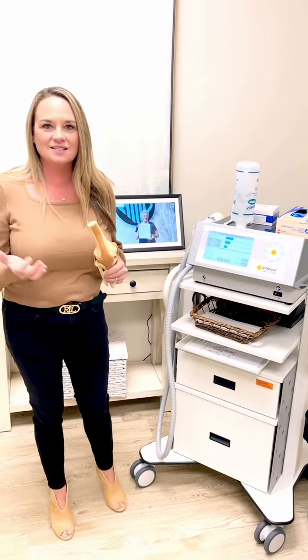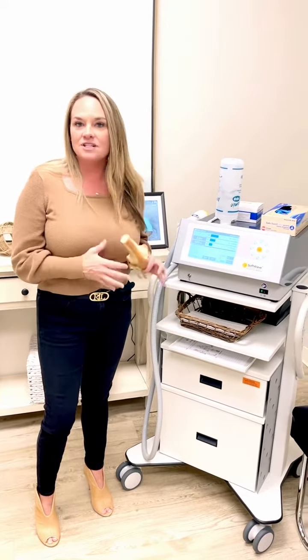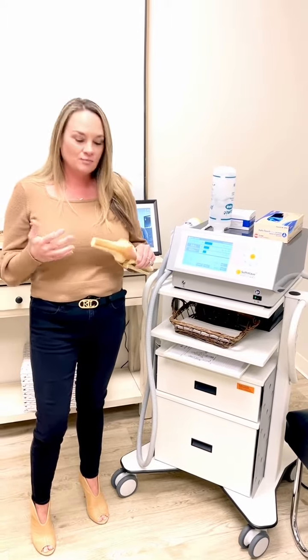Hi, Dr. Pearson here, and I want to answer a question that we get a lot, and that is about our SoftWave technology. This technology is taking off. The research is there, FDA clearance is there, and a lot of patients are inquiring about it. You may even start seeing ads in your area for this type of technology, and a lot of people see that it's a lot about knee or it's about joints.